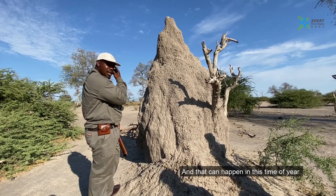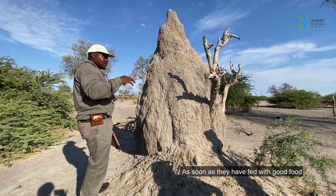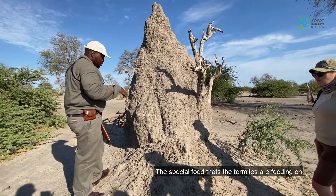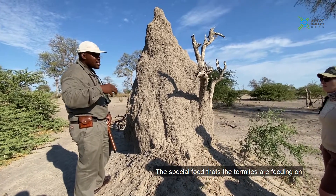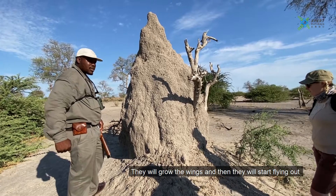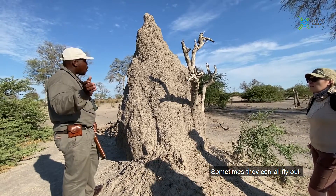That can happen this time of year, because as soon as we start having very good rains, there's special food that the termites are feeding on to grow their wings. And then they'll start flying out — sometimes they can all fly out.